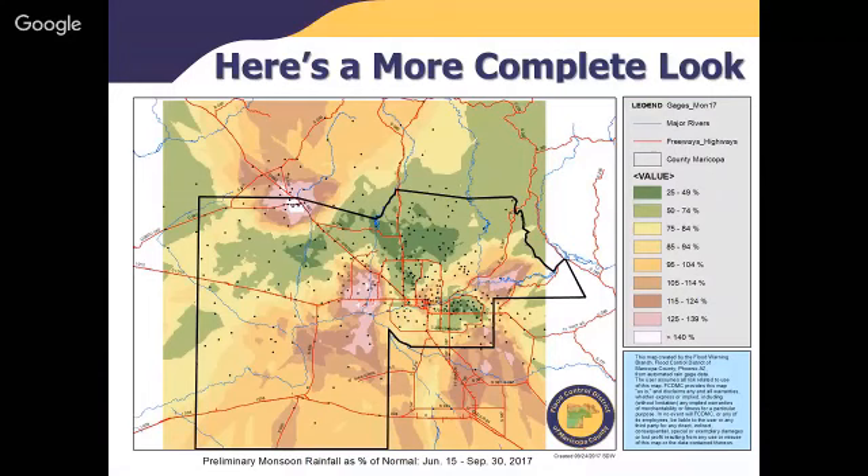On the map, rainfall as percent of normal shows that areas in greens and yellows were below average, while areas in oranges, reds, and whites were above average. If you lived in north central Phoenix or parts of the southeast valley, it was a pretty dry monsoon. However, if you lived in Wickenburg, the West Valley, parts of Queen Creek or southern Gilbert, it was actually quite wet. In terms of rainfall, the distribution is widely varied, can be very localized, and mimics the type of thunderstorms we see.